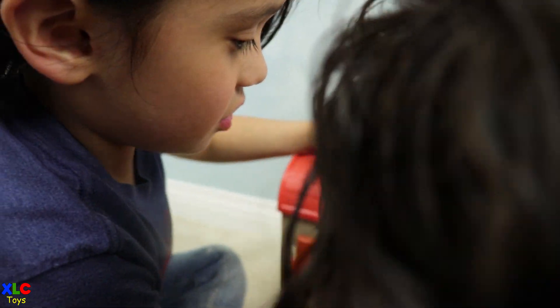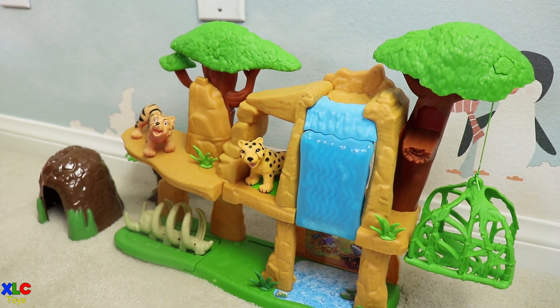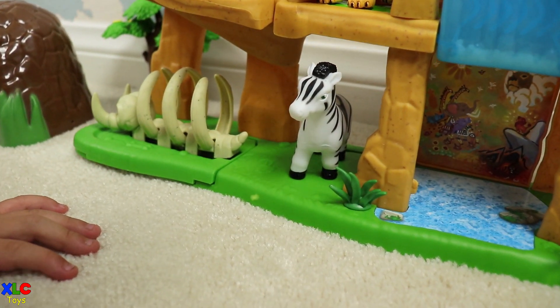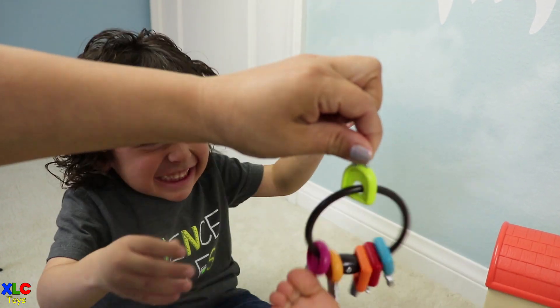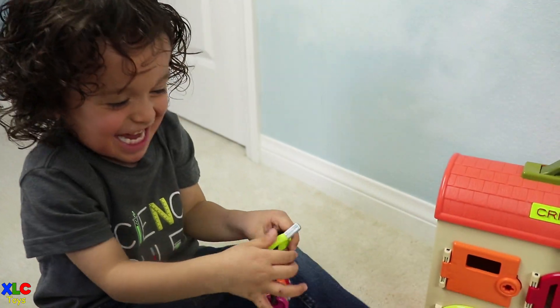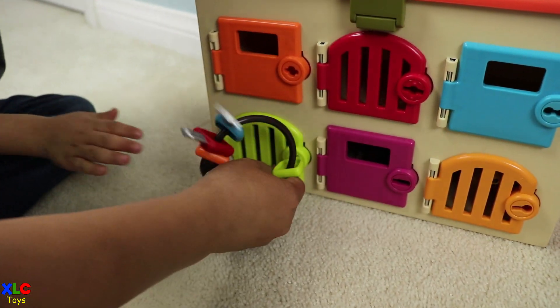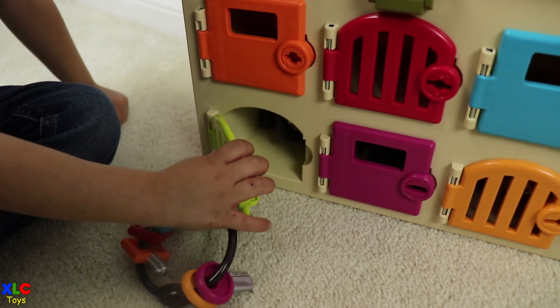Good job. Where are you going to put the zebra? Right there. Okay, let's put it right there. It's your turn to open the green door. Here you go. Okay, let me help you. Come on, open it.